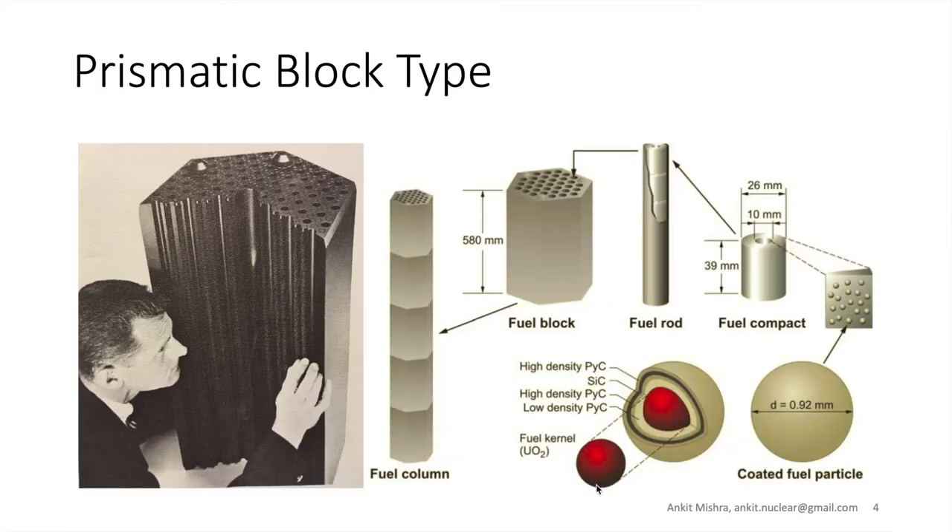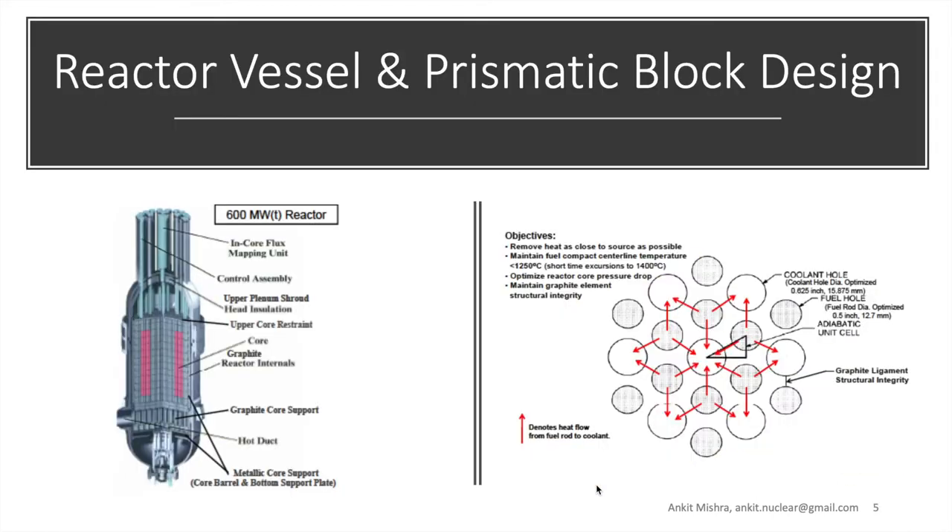In prismatic block fuel, the TRISO particles are embedded into fuel compacts with 26 millimeters outer and 10 millimeters inner diameter, and a height of about 39 millimeters. These are put together to make fuel rods, which are then placed into a graphite tube in the graphite fuel block. Graphite blocks stacked one over another make up a fuel column. Fuel blocks are designed so that heat can be removed efficiently, and some guide tubes are reserved for coolant flow.